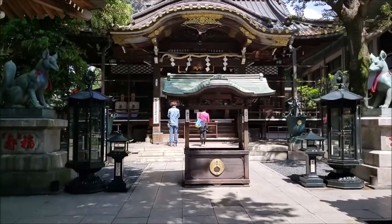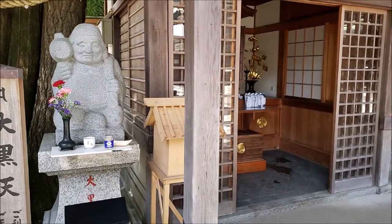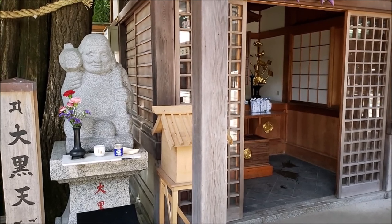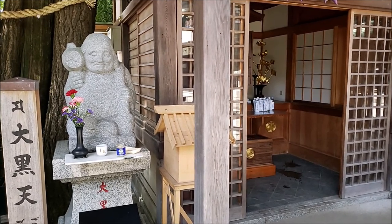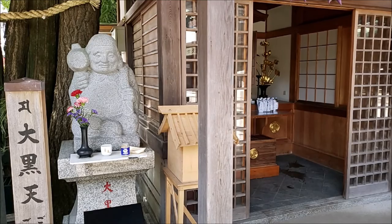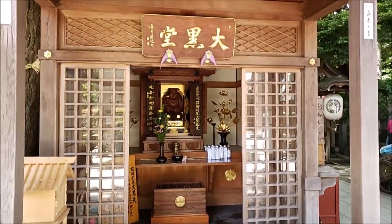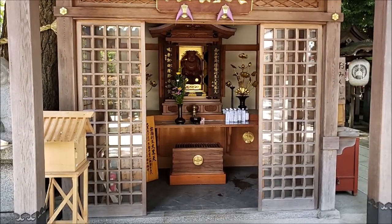Just to the left of the main shrine, we have found our next deity, and this deity is dedicated to wealth — usually portrayed holding a bag of jewels. And this deity's name is Daikokuten. This is his beautiful subordinate shrine, dedicated to wealth and success in terms of money.